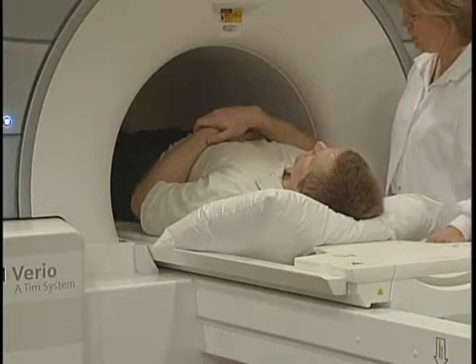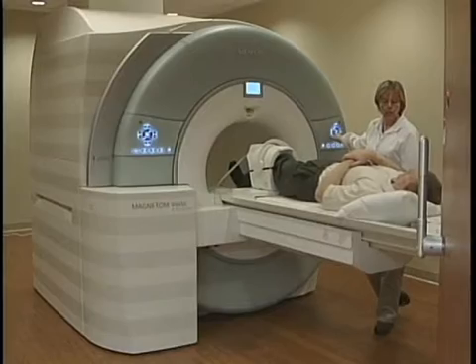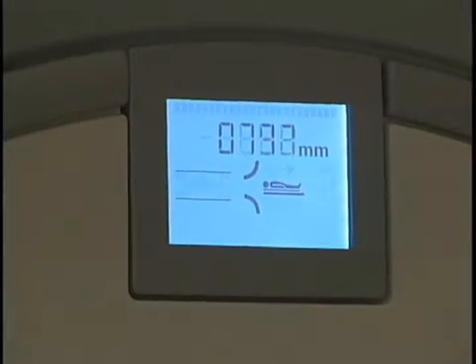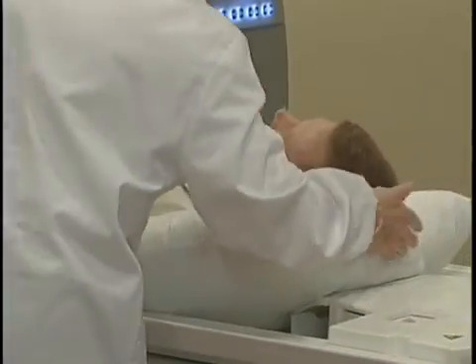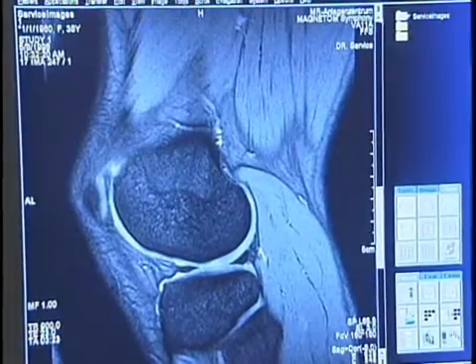It's less confining than a conventional MRI, comforting for those who are claustrophobic, and it's faster. Because it's faster and more comfortable, it's less likely that the patient's going to move. And that, doctors say, coupled with the mega magnets, makes for more detailed pictures.